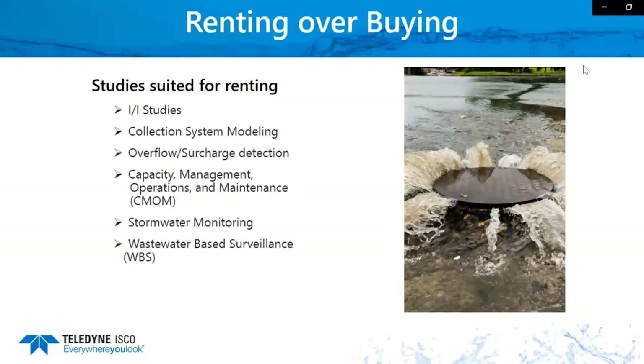Stormwater sampling is pretty simple. You can do either flow monitoring or sampling for stormwater modeling. We have rain gauges that we can hook up and rent. We have different types of water sensors that detect a rain event — when water is going through, you want to start sampling and start measuring the flow. That's stormwater sampling: basically waiting for a rain event.